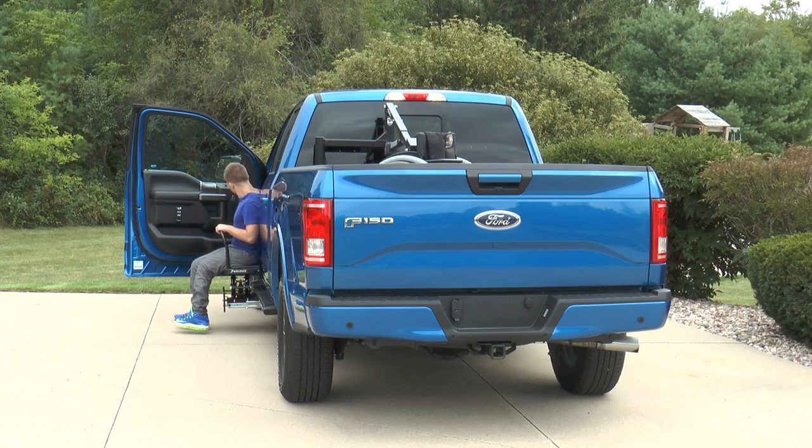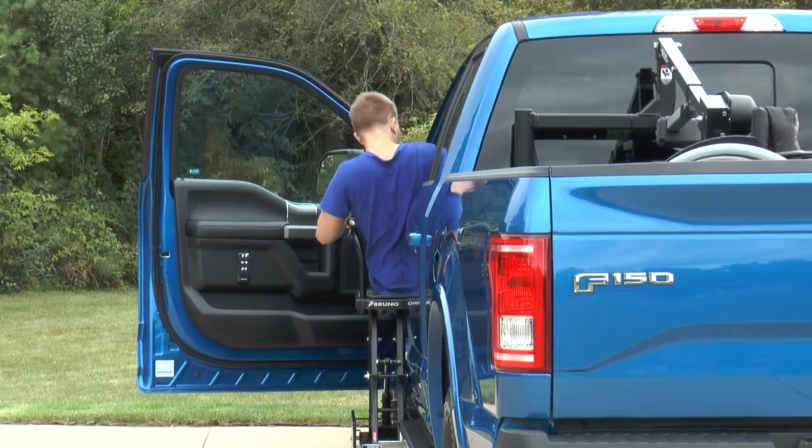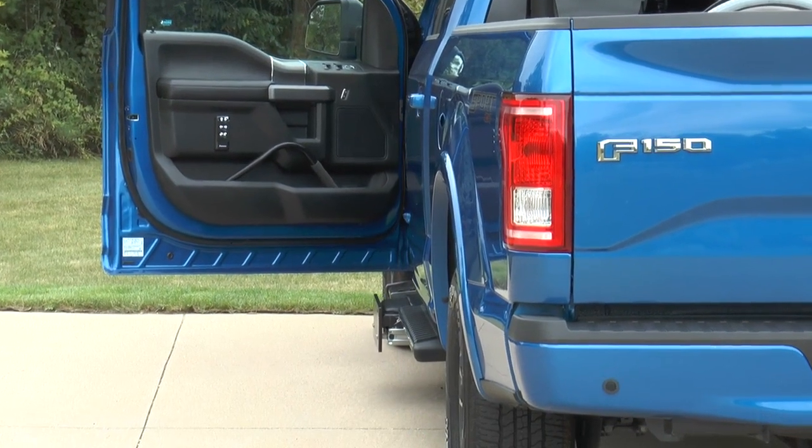When your mobility device is secure, continue raising the Stowaway to the cab. Once you're situated, press a button and the Stowaway once again disappears.